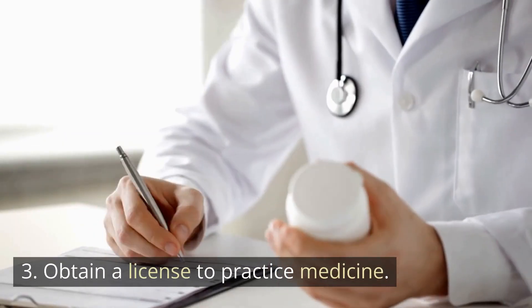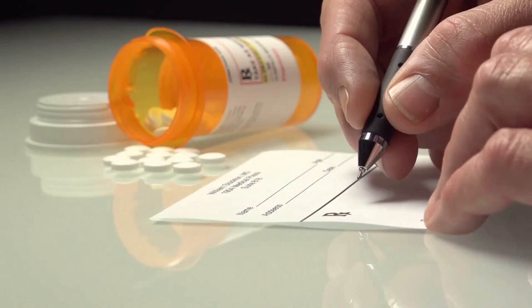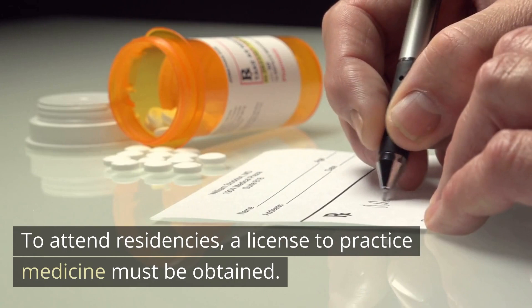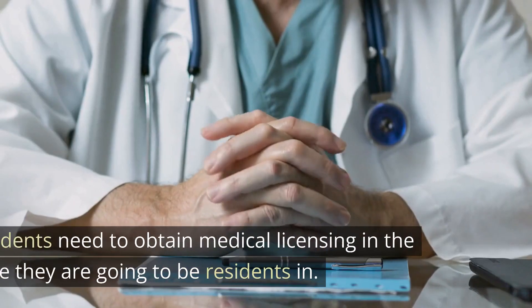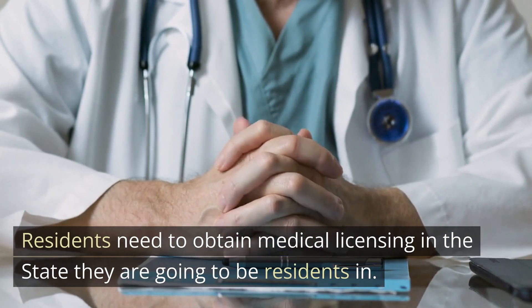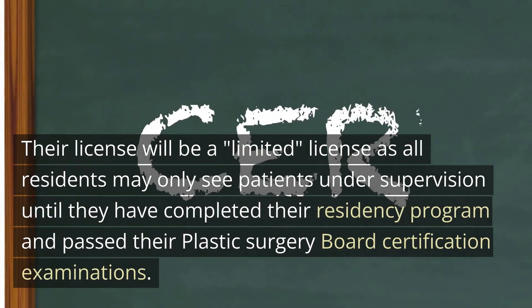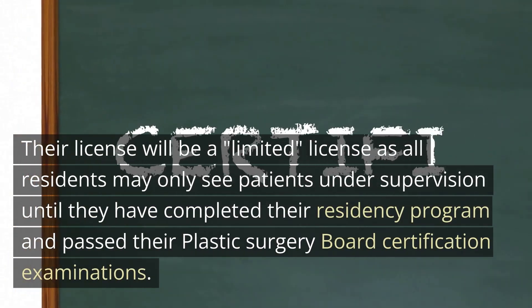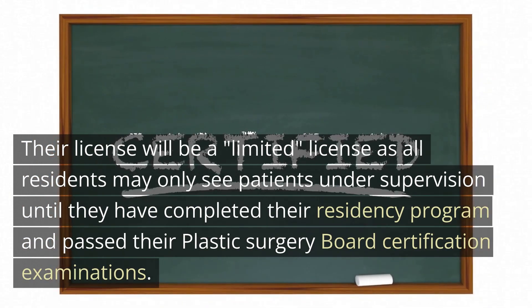Number three: obtain a license to practice medicine. To attend residencies, a license to practice medicine must be obtained. Residents need to obtain a medical license in the state they are going to be residents in. Their license will be a limited license, as all residents may only see patients under supervision until they have completed their residency program.